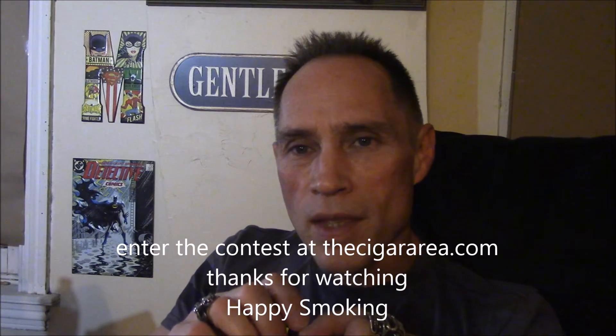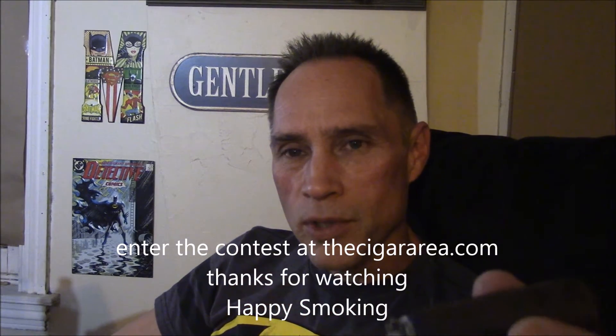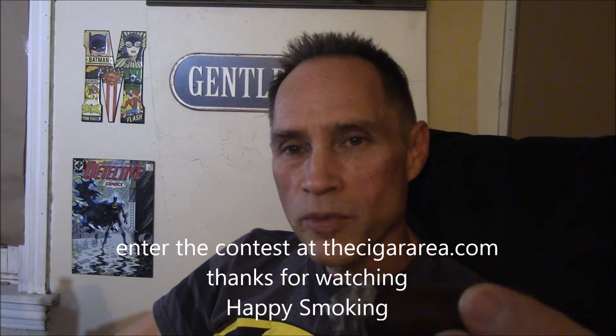All in all, great smoke. Really nice — had a nice dinner tonight, nice steak, just feeling a little full in the belly. This was a nice, enjoyable, relaxing after-dinner smoke. Highly recommend it. So until next time, thanks for tuning in. I'm Mike Simmons, this is the cigar area — please check out my website and my other YouTube videos, and until next time, happy smoking.